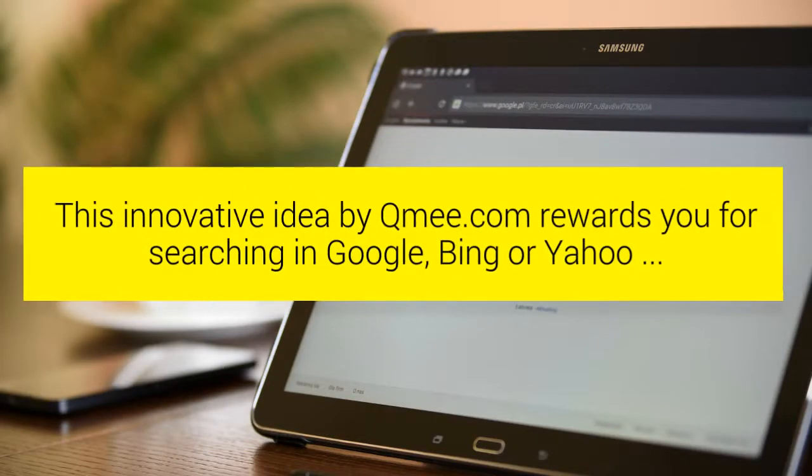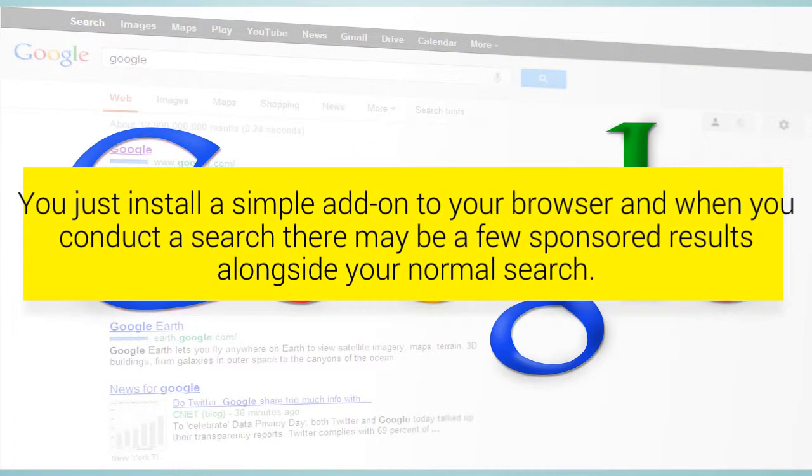This innovative idea rewards you for searching in Google, Bing or Yahoo. You just install a simple add-on to your browser, and when you conduct a search there may be a few sponsored results alongside your normal search.